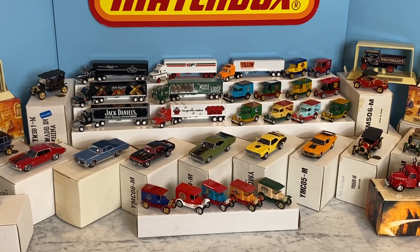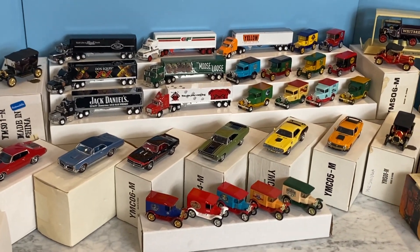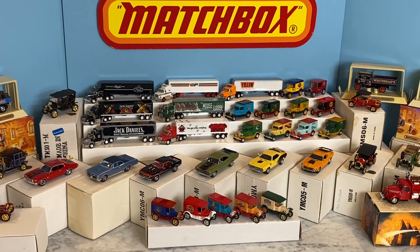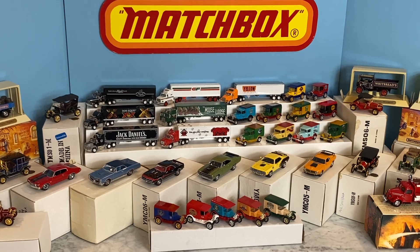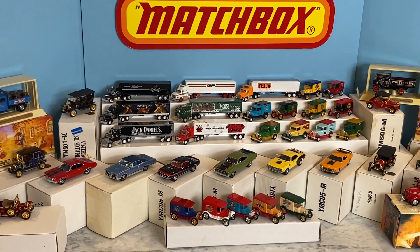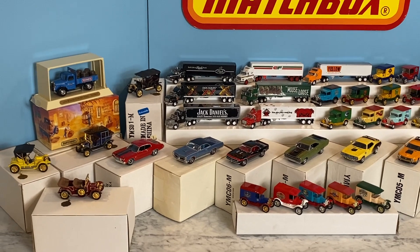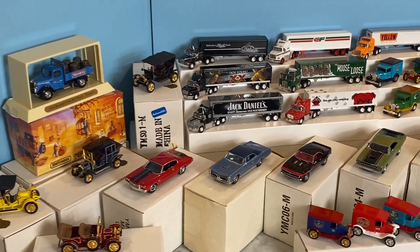Welcome to the preview for this incredible Matchbox event in Vintage Matchbox Live. We have an amazing collection of Matchbox collectible vehicles, and just about all of them have their original box packaging, certificate of authenticity, even the little styrofoam pieces and cellophane. Really amazing - the little medallions that come attached to all of them. Let's check it out.